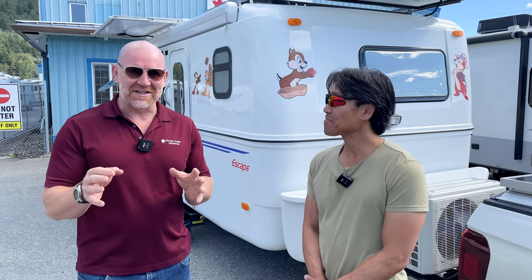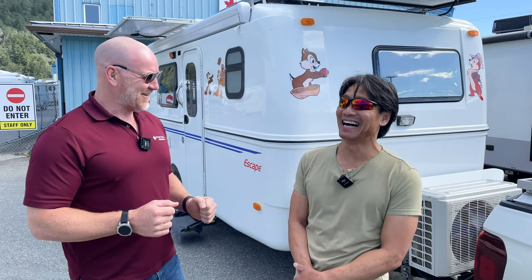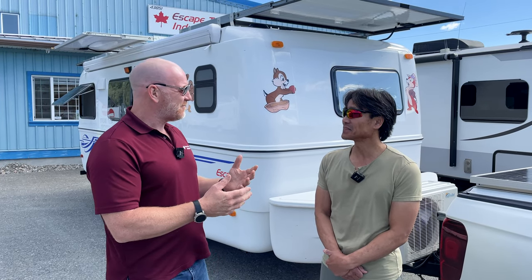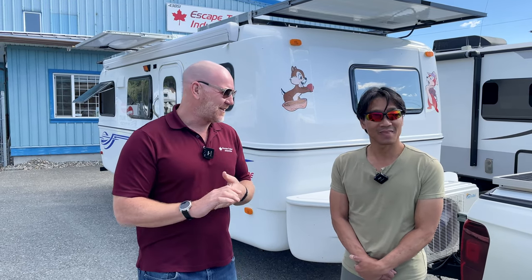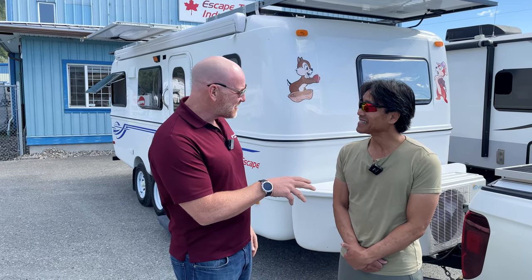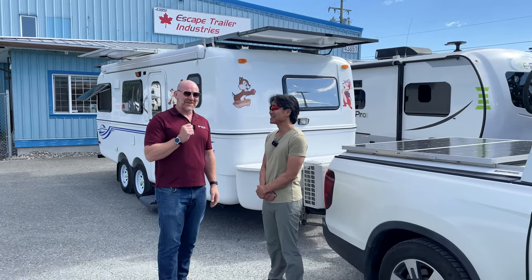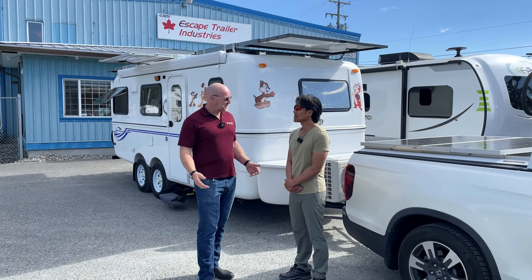One of the things I want to do as we go around is talk about the key features, and then address the question everyone will ask: when are you going to start offering this? We look at the long-term validation from Johnny's experiences, and then feed that into a solution that could go into the Escape trailer. We have to fit it into all the models, layouts, and floor plans, which makes it more challenging because we also have to be able to put it through production at the same speed. The R&D version can be very expensive and not something you want to put into production — the challenge for us is productionizing the solution.